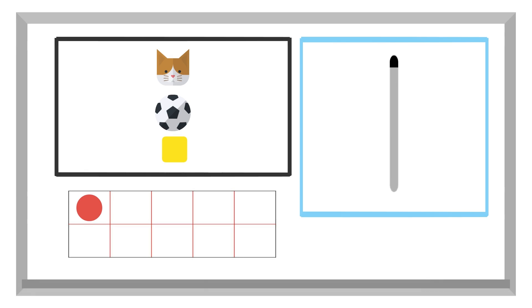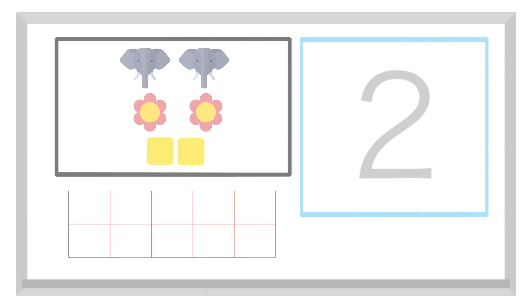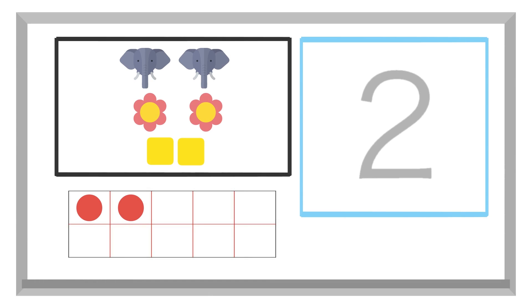One is written like this. There are two elephants. Two elephants. There are one, two flowers. And there are two blocks, okay? There are two elephants, two flowers, and two blocks. Two is written like this.